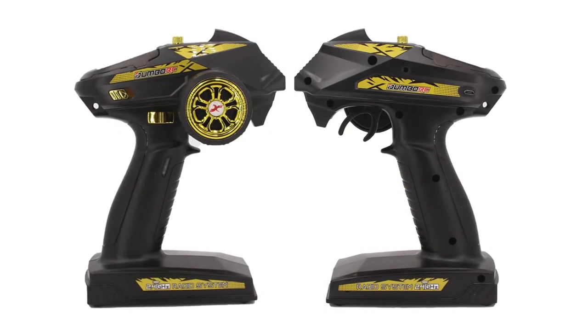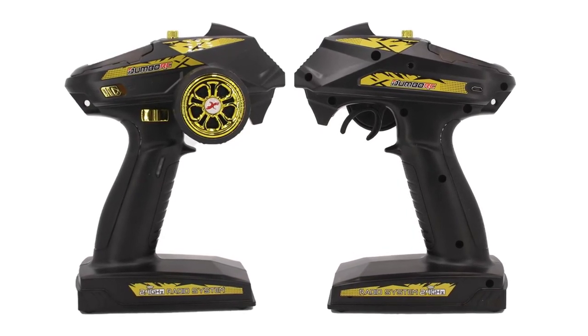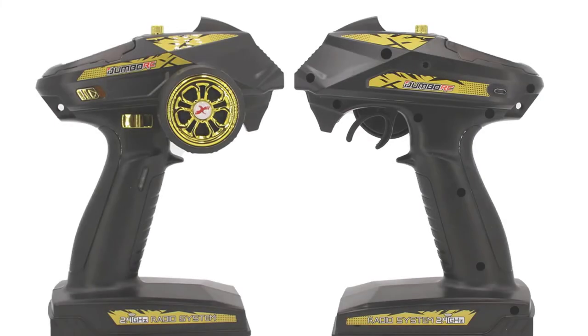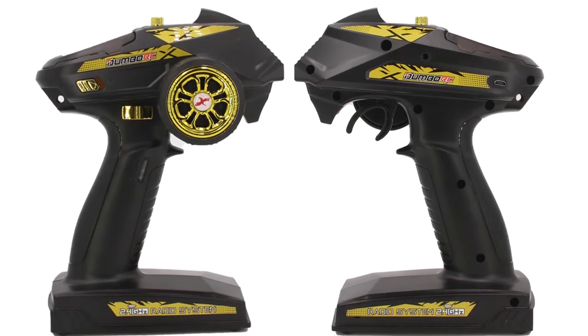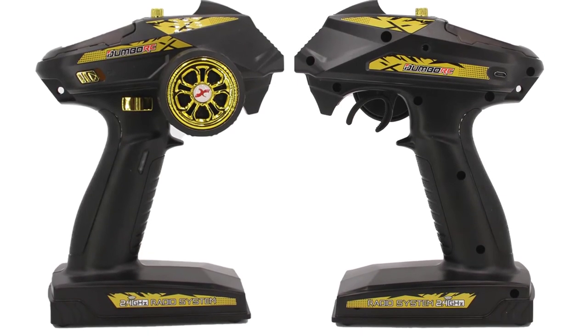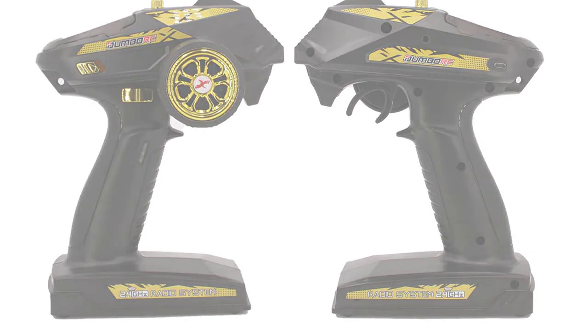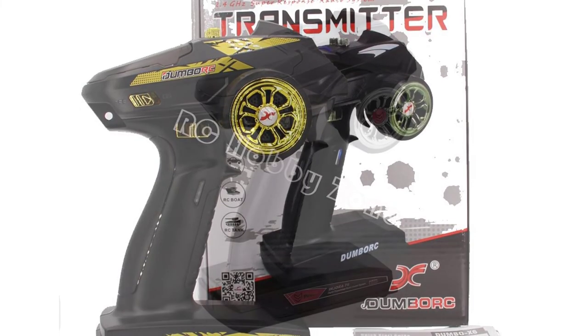The transmitter is waterproof and comfortable to hold. It uses a switch of two channels and three frequencies to provide a total of eight channels to freely choose from. It also comes with a protective case for easy storage and carrying. The X6FG can do six-channel functions — more precisely, the throttle and steering of the power system, and the throttle, brake, and rudder of the servo system.